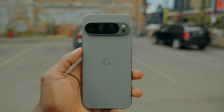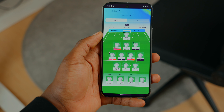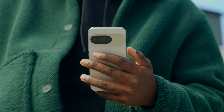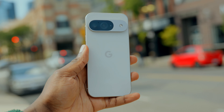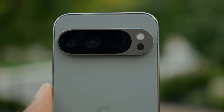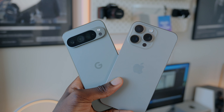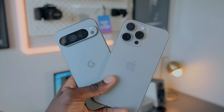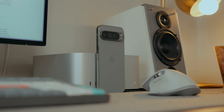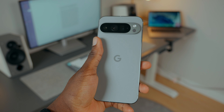One thing Google successfully does every year is have people be divisive on which of their new phones to get. On one hand, we have the smaller Pixel 9, which is a cheaper price and smaller form factor, but it's not the best in hardware and software. Then there's the Pixel 9 Pro XL that has people talking, putting it in the flagship bracket with the iPhone 15 Pro Max, the 16 Pro Max, and the S24 Ultra. But after all the hype, has Google finally succeeded with the Pixel 9 Pro XL? These are the questions I am hoping to address.